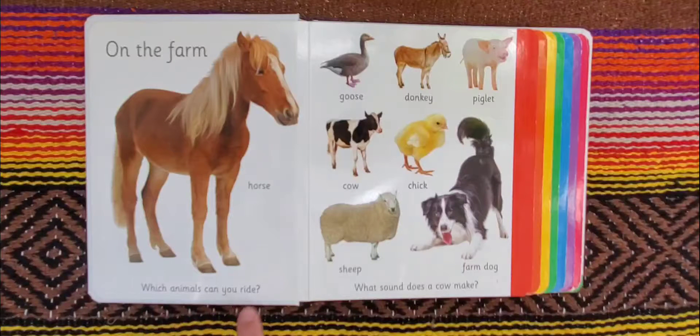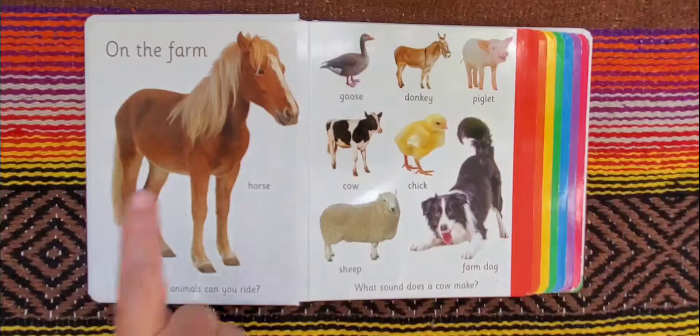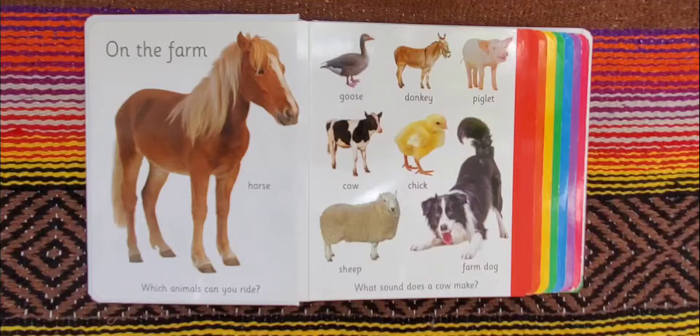Which animals can you ride? And what sound does a cow make? Well, you can ride a horse and sometimes people ride on donkeys. And as far as a cow, the sound that they say most often that I've heard is moo, moo.